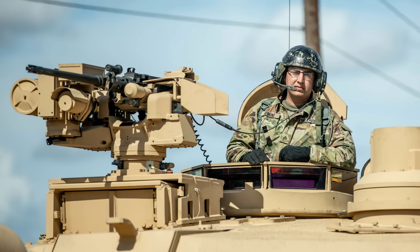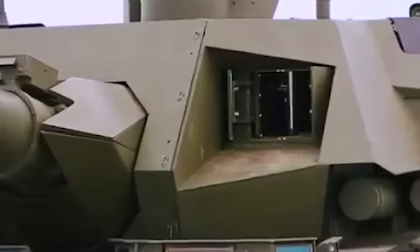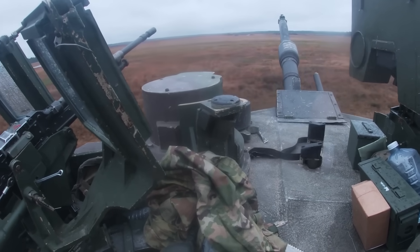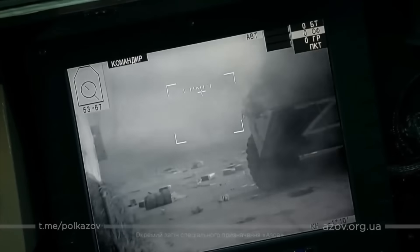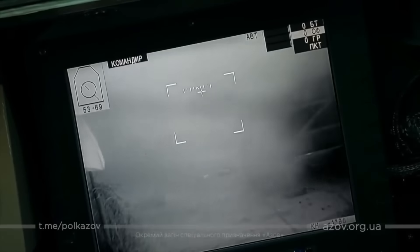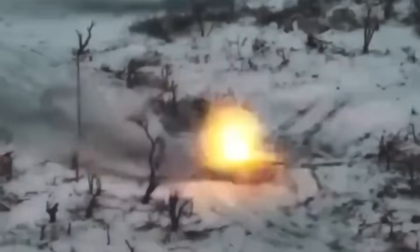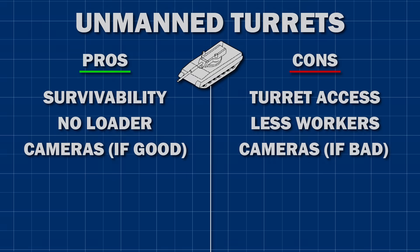Manned turrets have lots of vision ports, sights, and scopes to allow the crew to see outside, giving pretty unparalleled situational awareness — the Mark I eyeball has yet to be beaten. But in an unmanned turret, you need to use lots of cameras. Cameras are famously not rugged objects, and neither are cables, connectors, or screens. All sorts of combat vehicles have cameras, but it's terrifying to have no backup — you can't just poke your head out or swap in a new vision block. It's easy to be confident in durability until you've driven 100 miles off-road in a vehicle built by the lowest bidder and then get shot at. Will all of this withstand the elements, explosives, and electronic warfare?